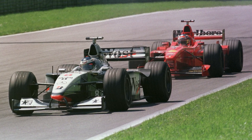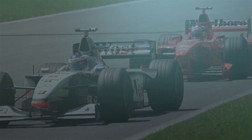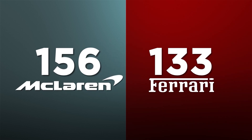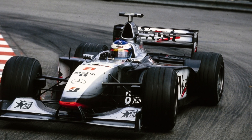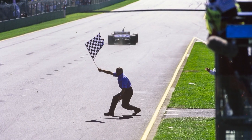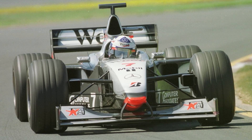In 1998, McLaren and Ferrari were truly in a class of their own. McLaren took the Constructors' title with 156 points to Ferrari's 133, while the rest of the field only managed 127 points between them. The MP4-13 was the first McLaren designed by Adrian Newey, and after lapping the opposition in the first race of the season, it was met with increased scrutiny.